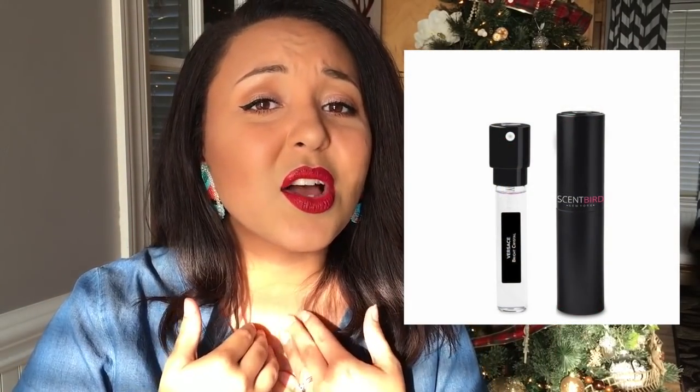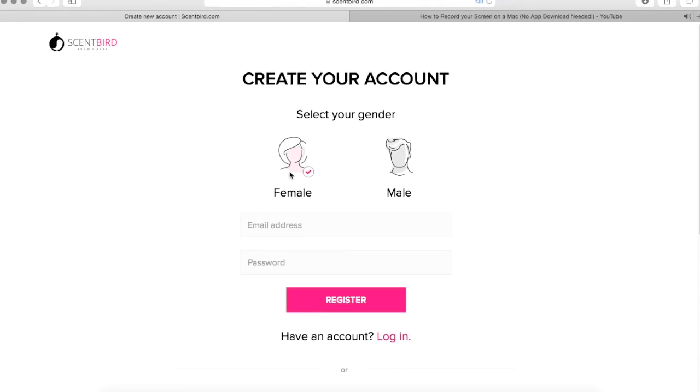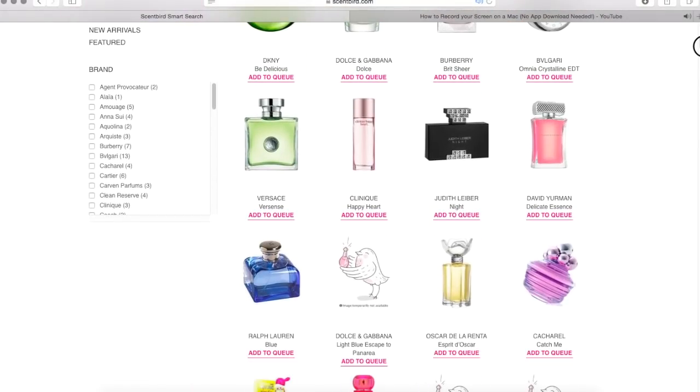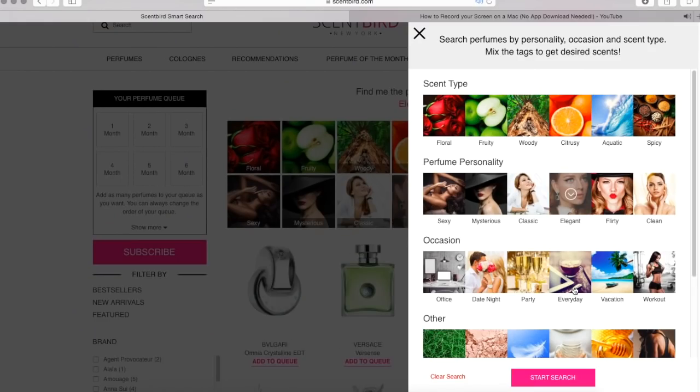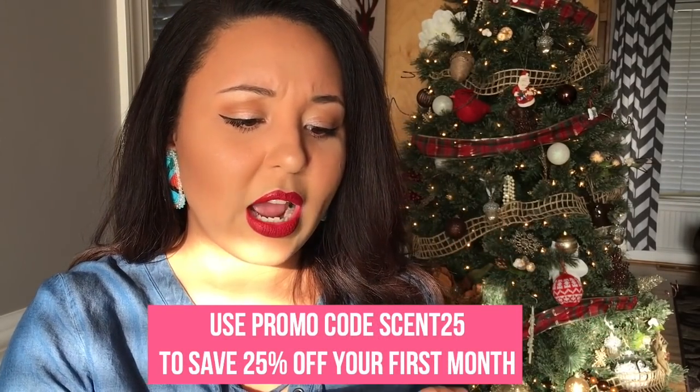Number six is travel-size perfume. I love the subscription from Scent Bird — they sent me a trial set that comes in a cute little bag. The packaging is nice and it's bigger than a rollerball but still a decent size — eight milliliters, 0.27 fluid ounces — perfect to fly with if you travel a lot.